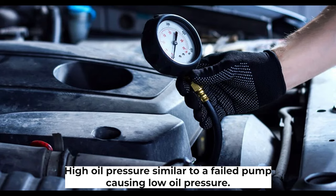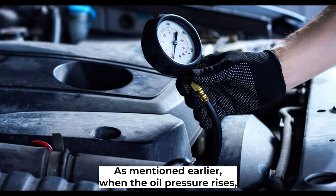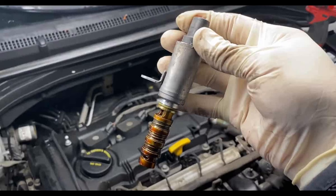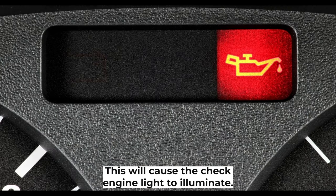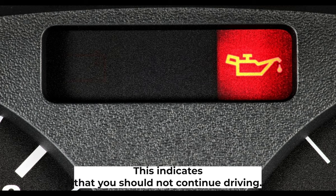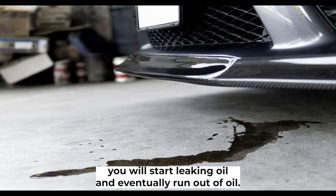High oil pressure. Similar to a failed pump causing low oil pressure, a malfunctioning oil pump can also result in high oil pressure. This happens when the pressure relief valve malfunctions — it can no longer release oil to relieve rising pressure. Without pressure being regulated, oil pressure will gradually rise, causing the check engine light to illuminate, often blinking to indicate you should not continue driving. Sometimes high oil pressure can be worse than low oil pressure, as it could damage the oil circulation path, causing leaks and eventually running the engine out of oil.